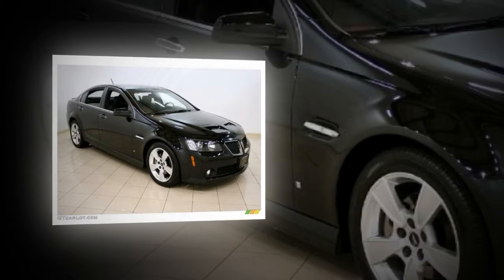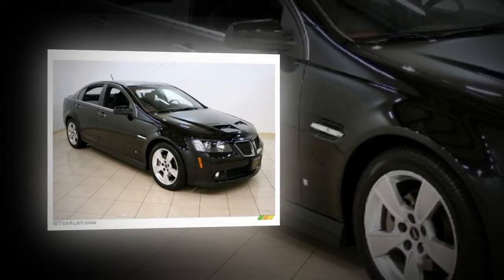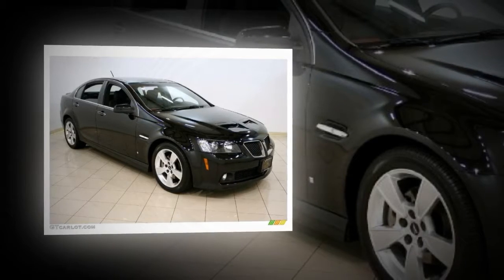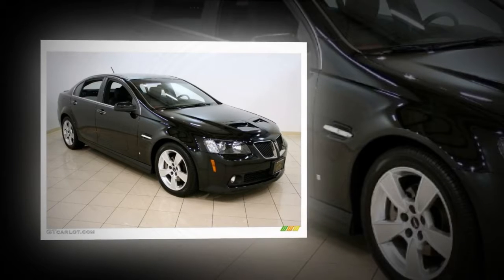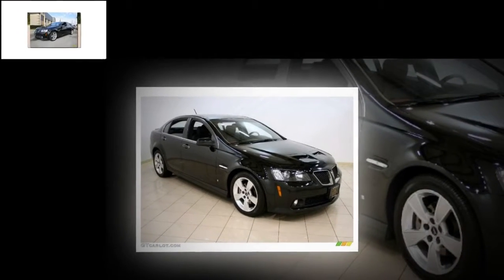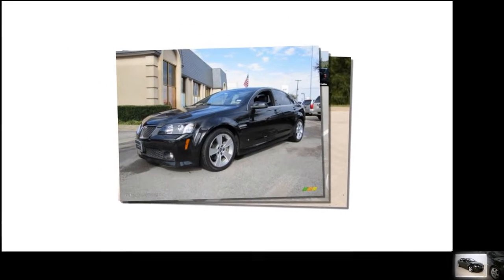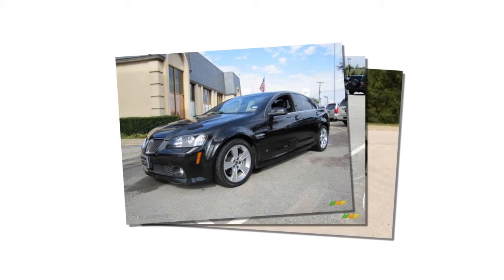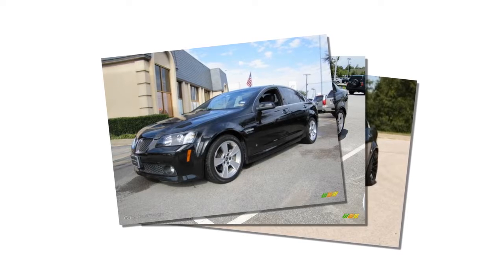Backed by a sturdy, crash-absorbing body structure and state-of-the-art passenger protection technology, the G8 is designed to offer superior passenger safety. Safety features include: StabiliTrak electronic vehicle stability system, tire pressure monitoring system, dual-stage frontal airbags with passenger sensing system, head curtain side airbags for front and rear occupants, side thorax airbags for front passengers, three-point safety belts in all seating positions, front safety belt pre-tensioners, rear seat LATCH child safety seat provisions in all three seating positions.